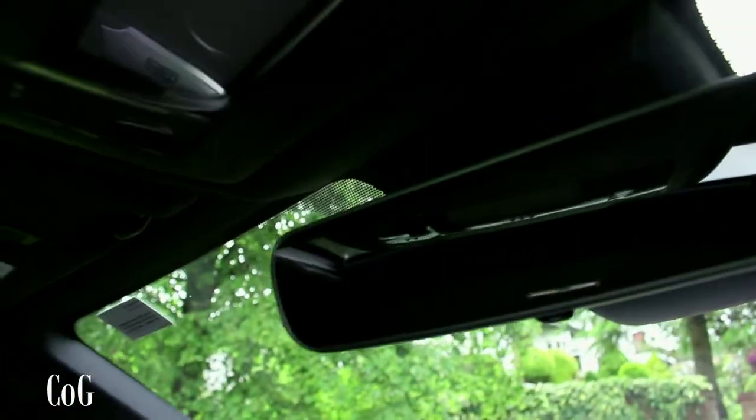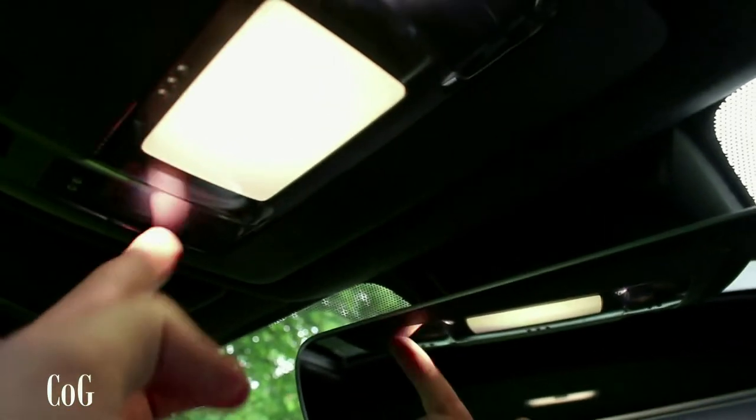There is a manually-operated sunshade. We had heavy thunder and rain yesterday so I can confirm the manual sunshade does a good job of dampening the sound from rain hitting the glass. I also quite like the frameless rearview mirror up here — it's a nice modern touch. And there are touch-capacitive interior light buttons.